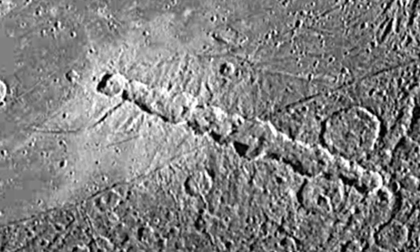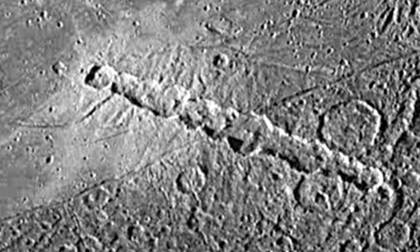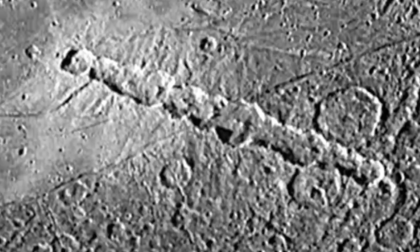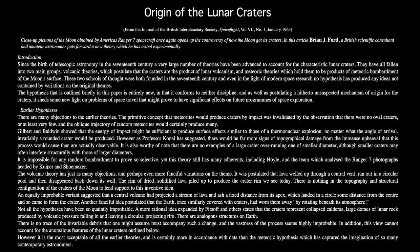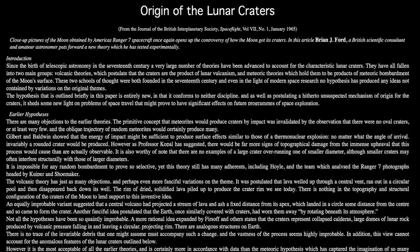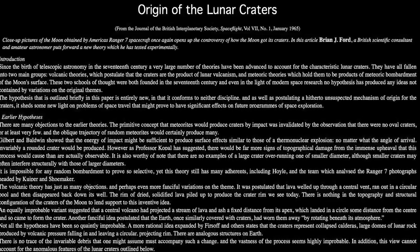However, all of the visible features of the craters — including the overlapping, the central peaks, the pinched-up rims, and the cleanly excavated floors — are the common traits of craters produced in laboratory experiments with electrical discharges. Further experimental support for the electrical nature of crater chains can be found in amateur astronomer Brian J. Ford's 1965 paper, 'Origin of the Lunar Craters,' published in the Journal of the British Interplanetary Society.